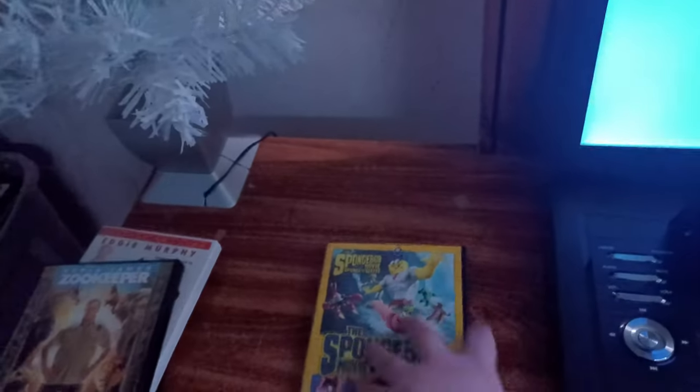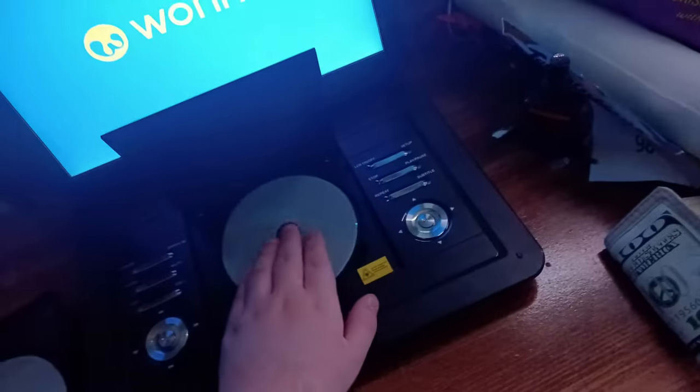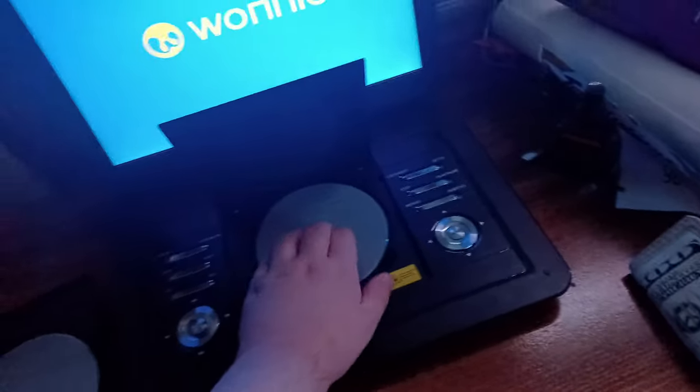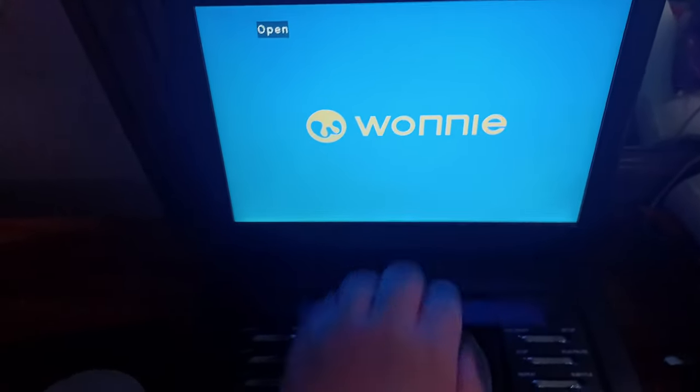The SpongeBob Movie Collection has the Paramount DVD logo on it. I'm going to choose the SpongeBob SquarePants movie. By the way, I don't know why the discs are boring but who cares. Here's the Paramount DVD logo recorded on my brand new portable DVD player.